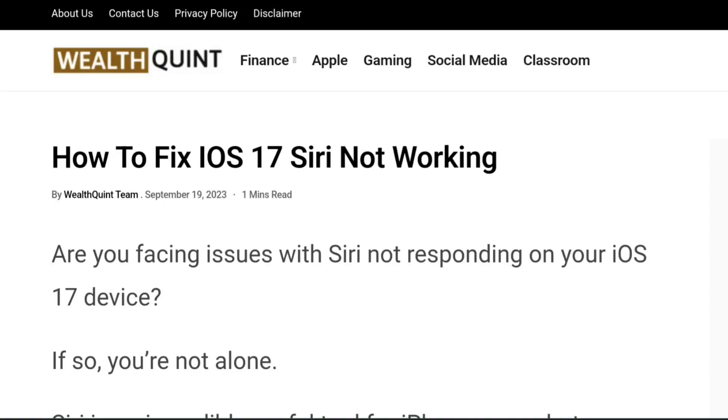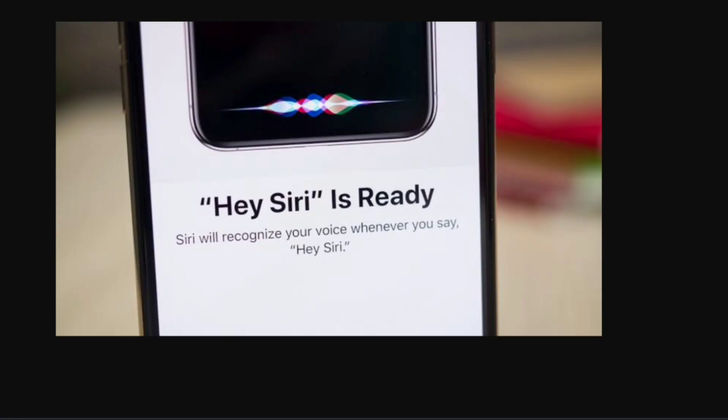Hello everybody, welcome back to the channel. In today's video we're going to learn how to fix iOS 17 Siri not working. Are you facing issues with Siri not responding on your iOS 17 device? If so, you're not the only one. Siri is an incredibly useful tool for iPhone users, but sometimes it can act up, leaving you frustrated and unable to access its range of convenient features.